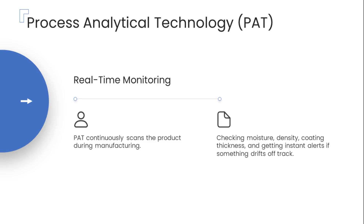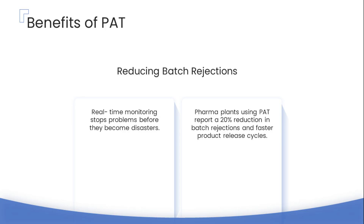Process analytical technology, widely known as PAT, is a revolutionary advancement in pharmaceutical quality control. Imagine having the ability to continuously monitor a drug product during manufacturing — measuring critical factors like moisture content, density, and coating thickness as it's being produced. PAT systems provide real-time data and instant alerts if any parameter starts to drift outside the acceptable range, allowing manufacturers to make immediate adjustments. Plants that have adopted PAT report a 20% reduction in batch rejections and significantly faster product release cycles, boosting efficiency and profitability.